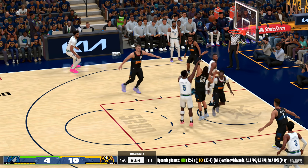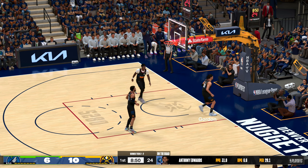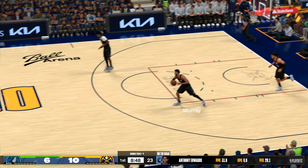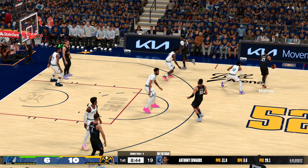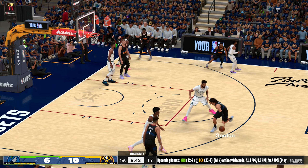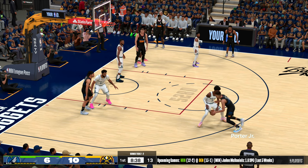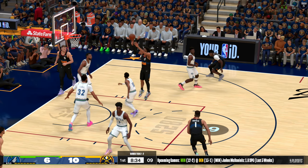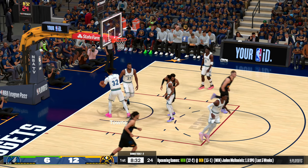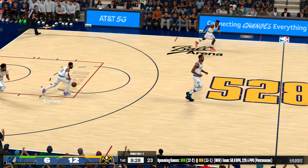Up top, Edwards — he's covered by Caldwell-Pope, shot is good by Edwards. I love this approach, getting him involved early, and it's already paying off. He's going to just keep going now; that's early confidence for him. Now here's Gordon, outside Porter — from nine feet, and it's Denver with another. Their offense is looking like a well-oiled machine.